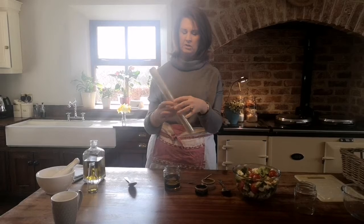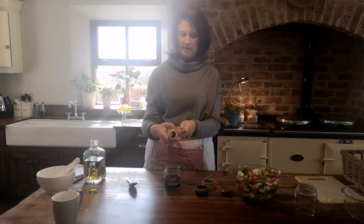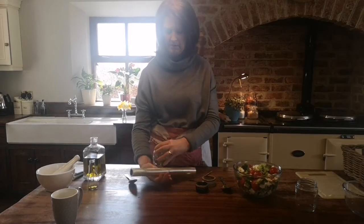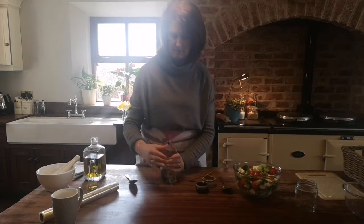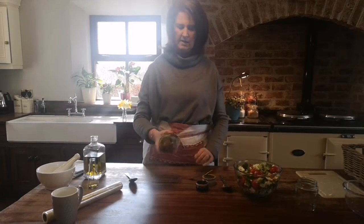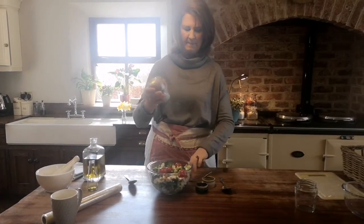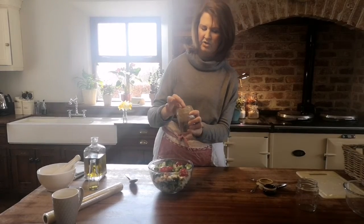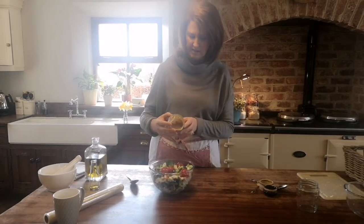I just cover the jam jar with cling film — double wrap it and make sure it's nice and tight — and just shake. As you can see the texture of this has changed completely and it's nice and thick and creamy.